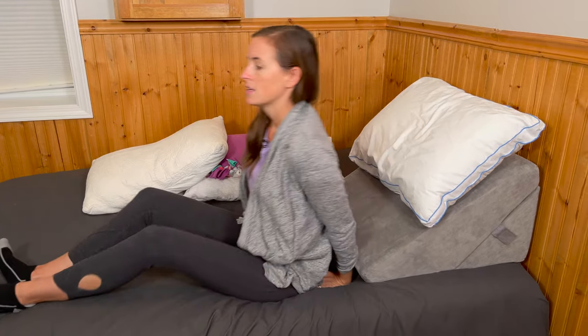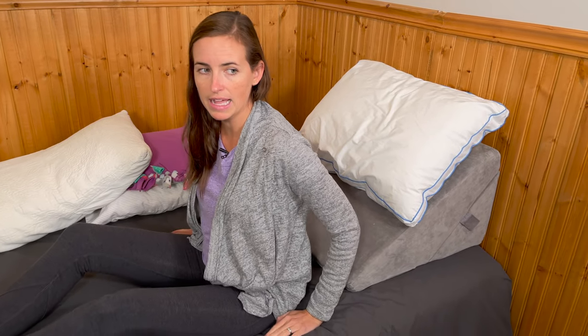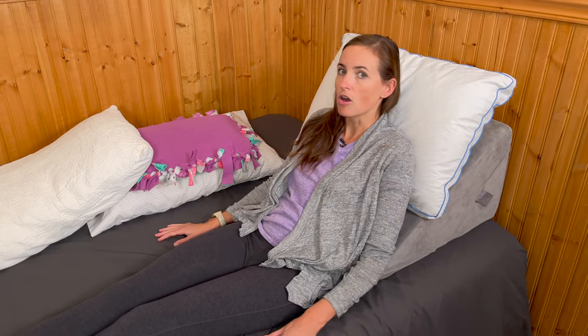Coming back into the reclined position — if you see my hands here, I am putting them into the bed, but during recovery you really don't want to push hard into the bed when doing this movement. You're going to kind of scoot with your bum and move slowly. Try to avoid jarring movements and try to avoid pushing too excessively through the arms.